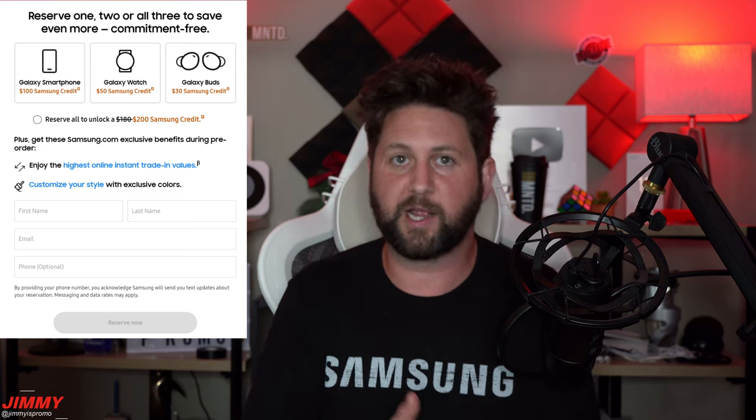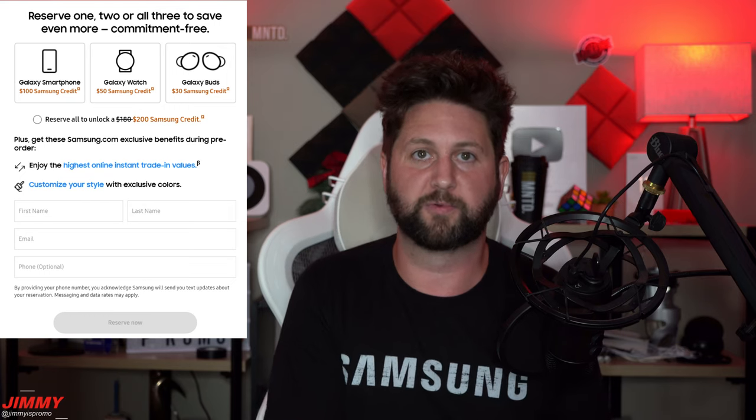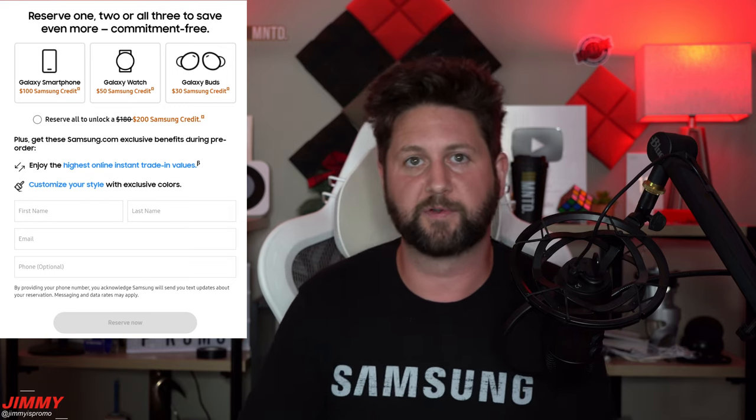I always buy from Samsung.com and purchase an unlocked device so I'm not locked with a carrier. Taking a look at this first video — in the very first second you can see she is folding down the phone, flexing it, and then putting her palm out. When you put your palm in front of a Samsung phone it takes your photo, so they're talking about a new way to take selfies.